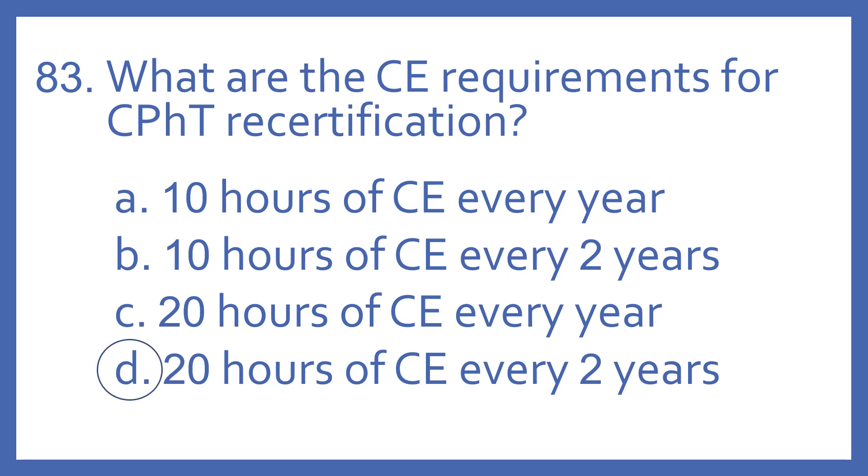And the answer is D. 20 hours of CE every two years are required for CPHT recertification.